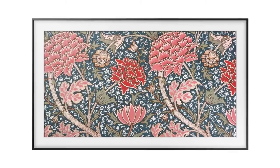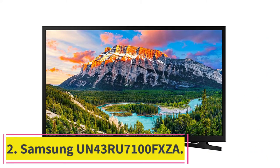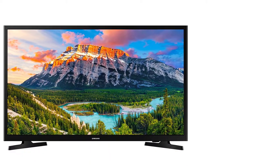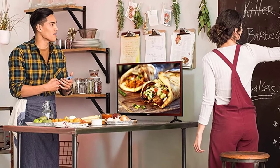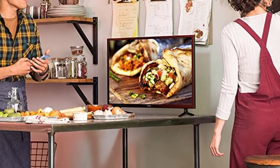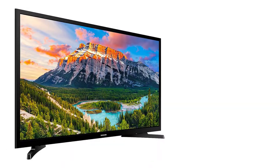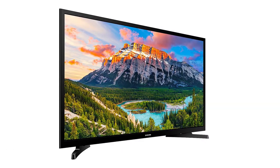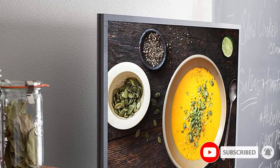At number two: the Samsung UN43RU7100FXZA. This TV for bedrooms has stunning clear picture and video processing. PurColor works with color accuracy, and HDR (High Dynamic Range) expands contrast, resulting in deeper blacks and more color depth perception, especially with blues, greens, and reds.